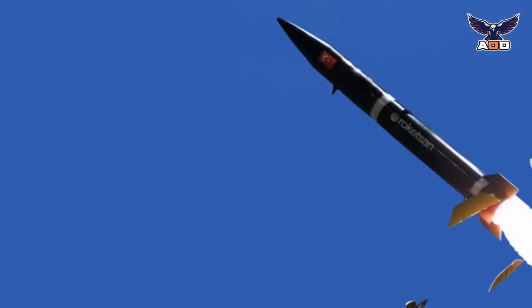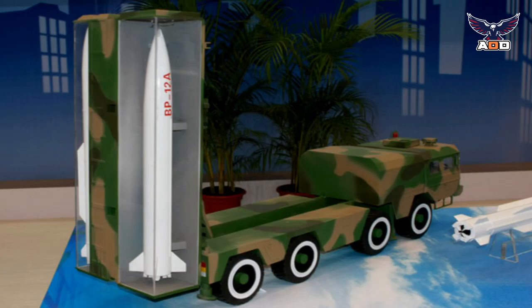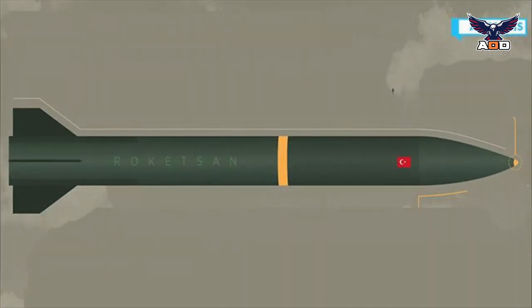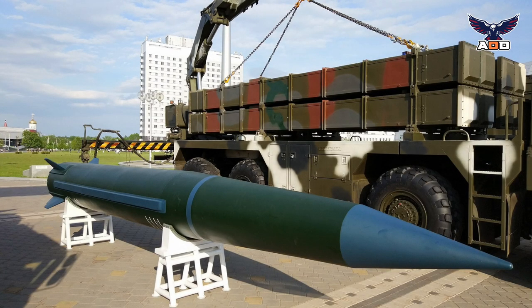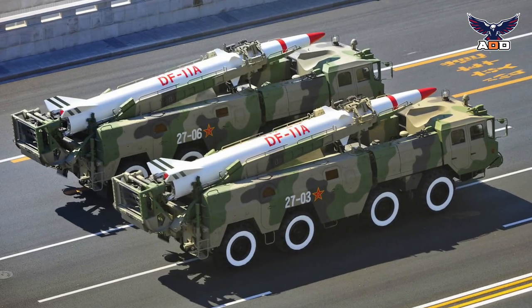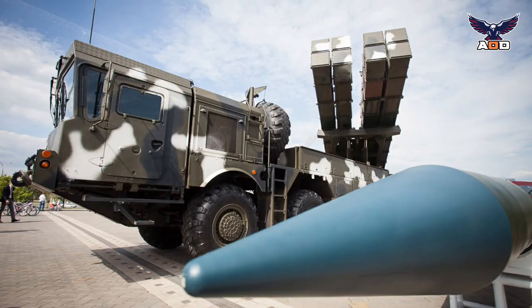The Khan launcher vehicle carries two containers with short-range ballistic missiles. Some sources call these missiles the Bora. These are Chinese BP-12A missiles, license-produced in Turkey by Arketson. Missiles are launched vertically and have a range of 280 kilometers. Missiles are fitted with 470-kilogram conventional warheads, and several types of warheads are available. The Chinese BP-12A ballistic missile was specially designed to be just short of the 300-kilometer range and 500-kilogram payload to overcome export restrictions set by the Missile Technology Control Regime (MTCR).